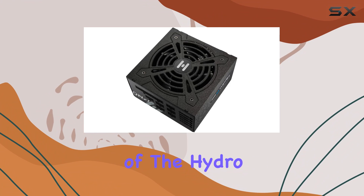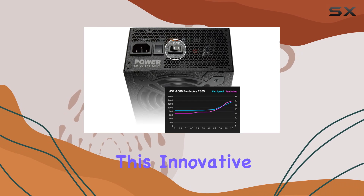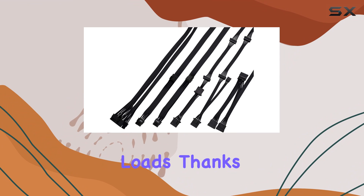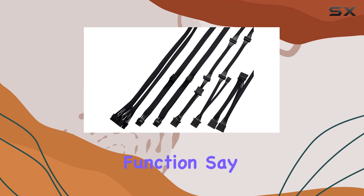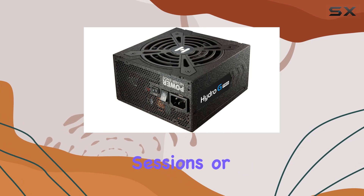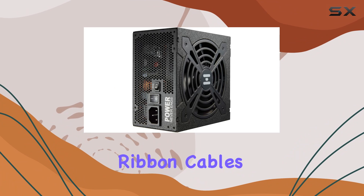One of the standout features of the Hydro G Pro is its intelligent fan speed control circuit design. This innovative technology allows the fan to operate silently under low to moderate loads, thanks to the zero dBA function. Say goodbye to unnecessary noise pollution during your intense gaming sessions or creative work.